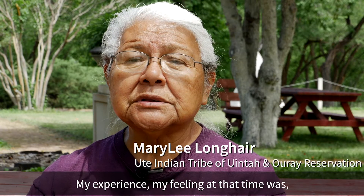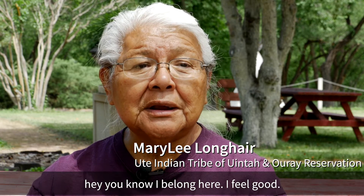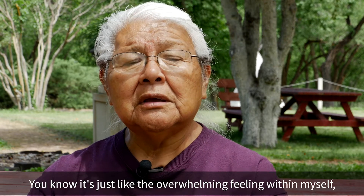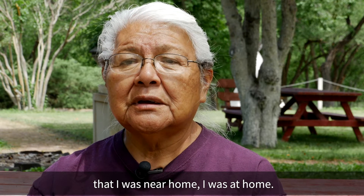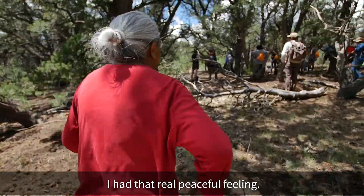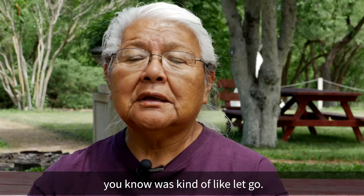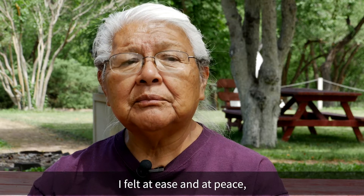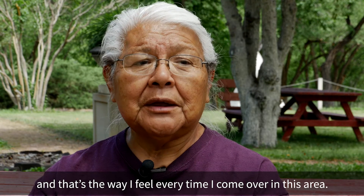My experience, my feeling at that time was, 'I belong here. I feel good.' It was just an overwhelming feeling within myself that I was near home. I was at home. I had that real peaceful feeling, and my thoughts, my worries — it was like they let go. I just felt at ease and at peace. And that's the way I feel every time I come to this area.